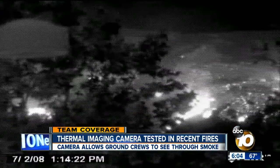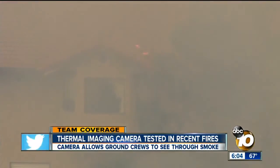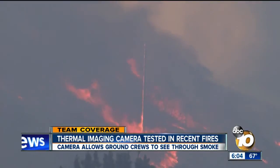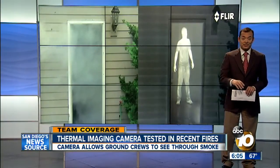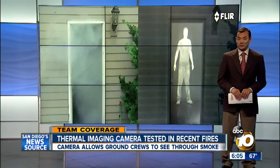Other jobs the camera can take on: peering through smoke and spotting smoldering embers on rooftops and arcing power lines. Urban fire crews use similar technology, but their thermal cameras are considered too bulky and the battery lives too short for wildfire crews.